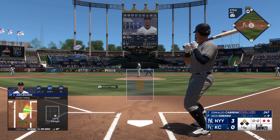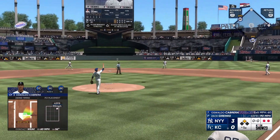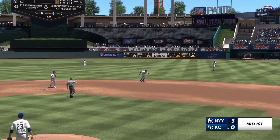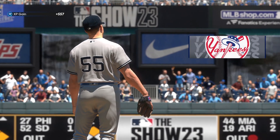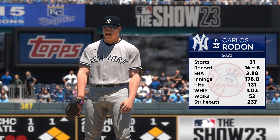Oswaldo Cabrera stepping in now for the Yankees. Gets under and pops it up — Massey right there to make the grab. Back here in Kansas City, and on the mound now, Carlos Rodon.